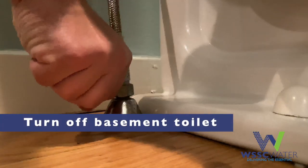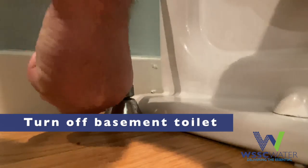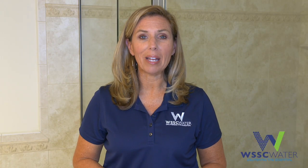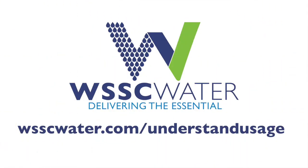Another tip: if you have a toilet in your basement that isn't used very often, you might want to consider turning it off — that way you don't have to worry about a leak. Remember, we're always here to help you understand your usage and manage your bill. Please visit WSSCWater.com/understand-usage for more conservation tips.